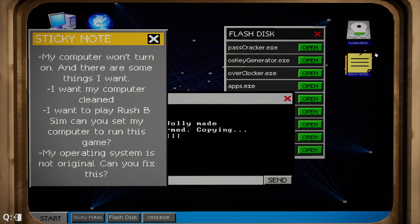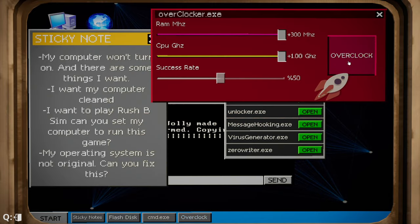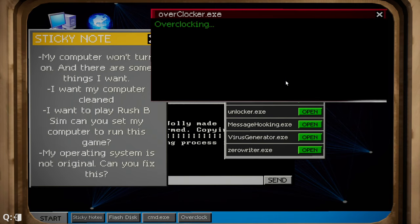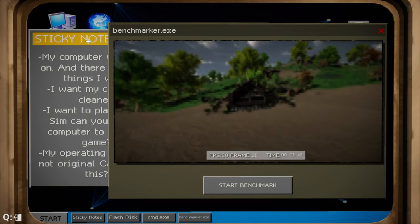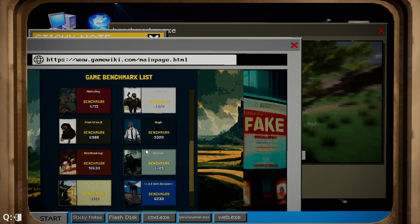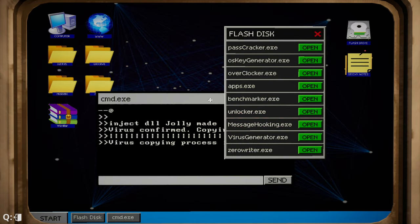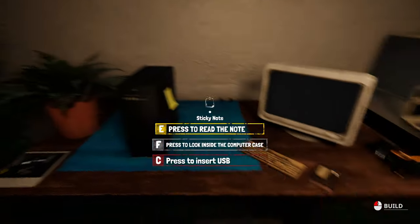I need to clean it — Rush B sim. Let's overclock it as well — it just gives it more chance of being close. Fail. Yep, twenty dollars. There we go, and benchmark. Rush B. That's all good so all I need to do now is clean it and yoink that out.